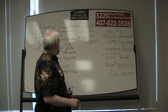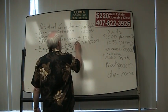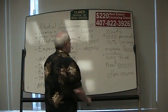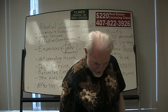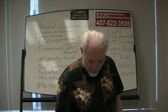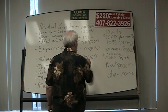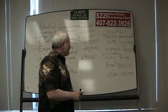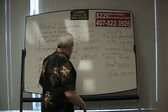Our expenses given in the problem are $40,000, so we're going to subtract $40,000 from $109,000. The calculator gives us $69,000 as the net operating income of this property.